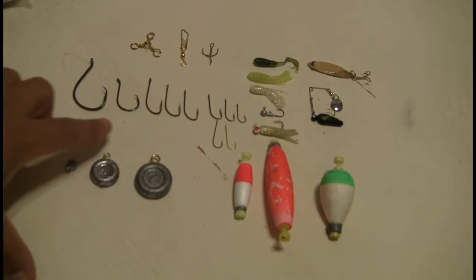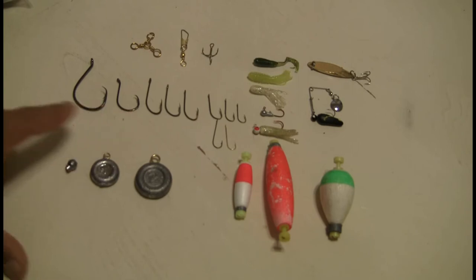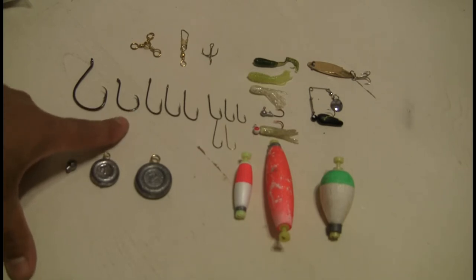For catfish, I really like circle hooks. This is a size 3-aught circle hook — a great hook. You can catch big cats with it. This is the hook I usually throw out when I'm catfishing in small ponds. If I know there are some monster cats out there, I'll go larger — maybe 5-aught to 8-aught. But size 3-aught is a great hook.